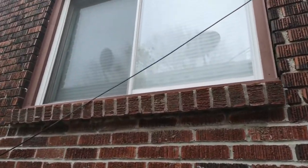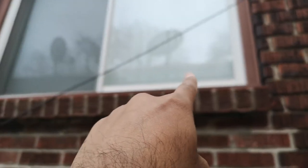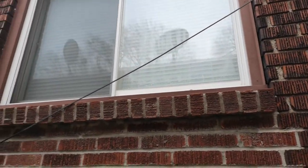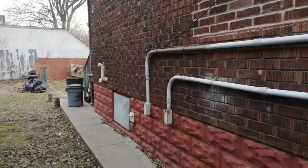Look at this window — most likely they haven't installed it properly, because you can see some water vapor right there. That's something to keep in mind: the windows might need to be changed or installed properly.